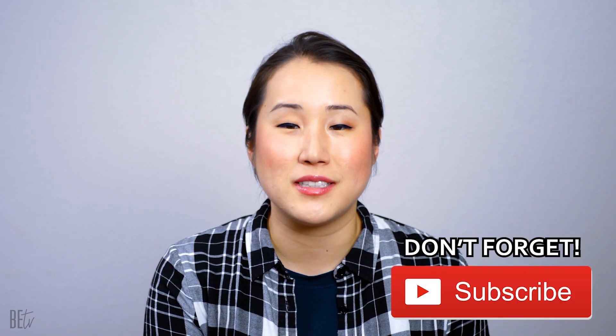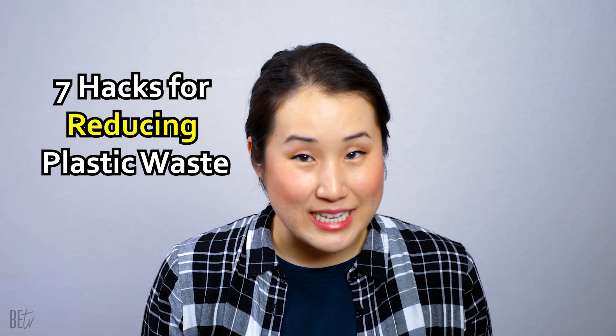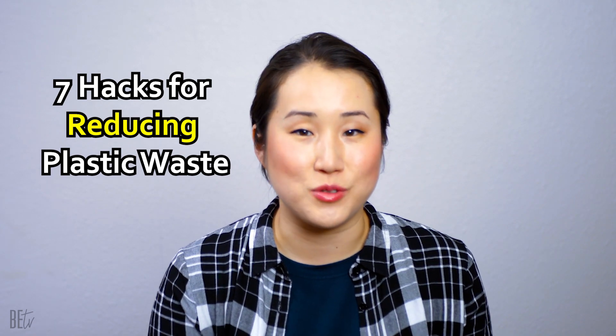Hey guys, this is Linda from Brain Education TV where we share practical tips on how to take back your brain and use it well. If you're new to this channel, welcome. Please consider subscribing to get regular updates from us. And if you're already subscribed and have been watching our videos, welcome back.